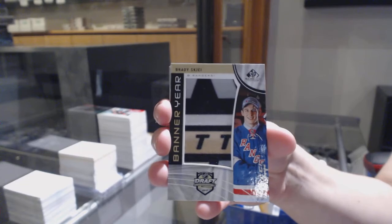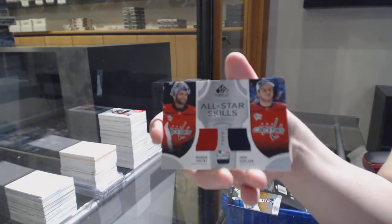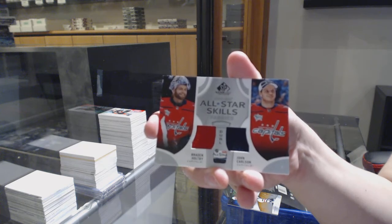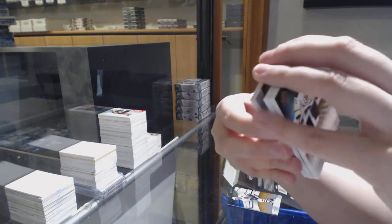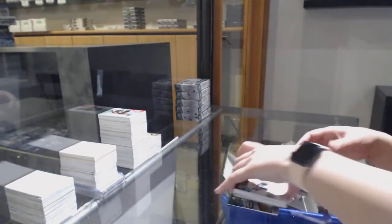Banner year for the New York Rangers, Brady Skjei. All-star dual jersey of Braden Holtby and John Carlson for the Washington Capitals. And base jersey of Ryan Lindgren for the New York Rangers, number 599.